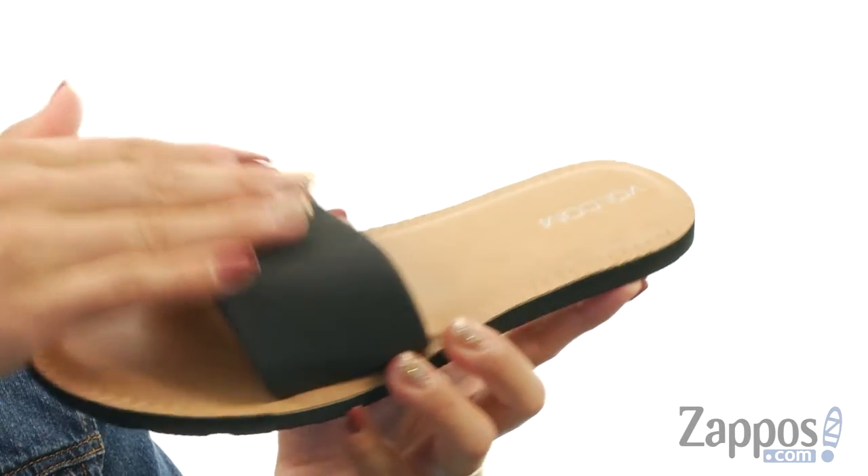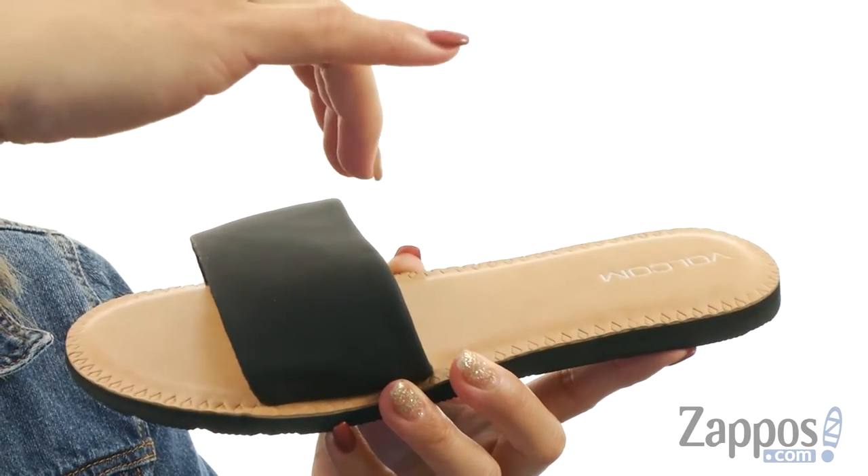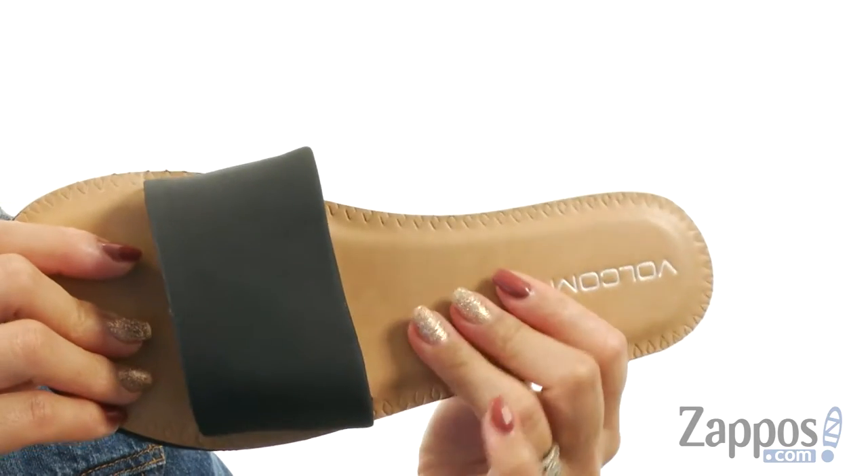These slides have a single strap and durable faux leather upper, and I really like how there's an easy slip-on design so you can just slip right in and go about your day. There's also a lightly cushioned footbed.